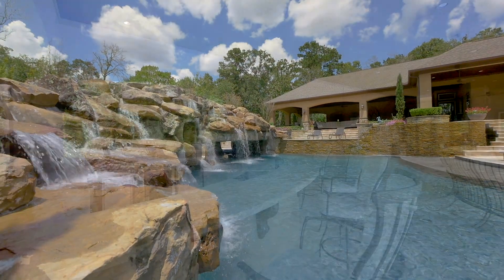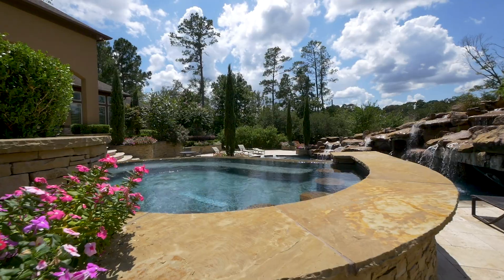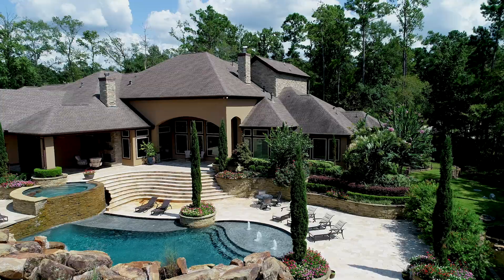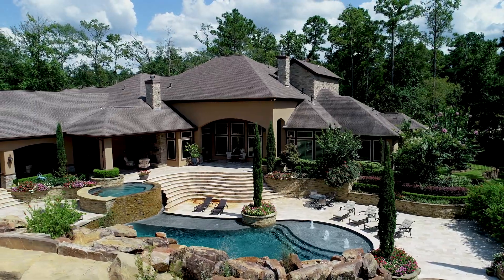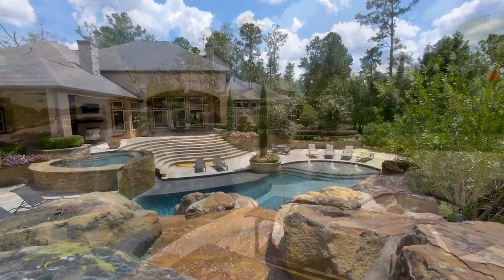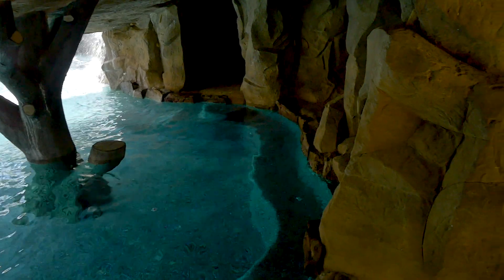Unparalleled in its pursuit of leisure, it begins with covered patios for outdoor cooking and dining, before reaching the remarkable swimming pool and spa, offering numerous levels of patios to relax. The impressive water features include a waterfall, waterslide and cave, as the grounds continue with a firepit and pond.